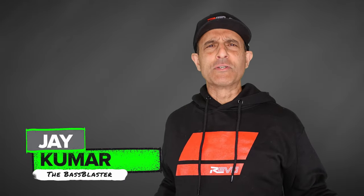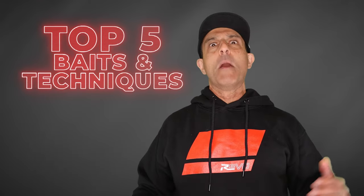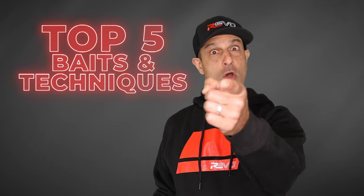Welcome to the Abu Garcia Revo top five baits and techniques of the month of March.